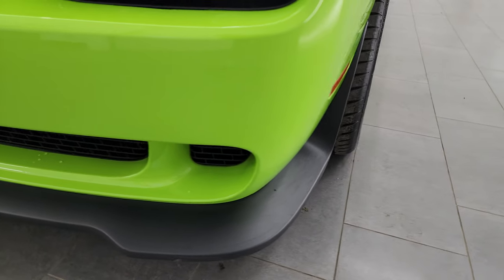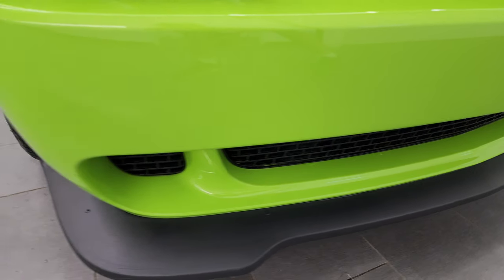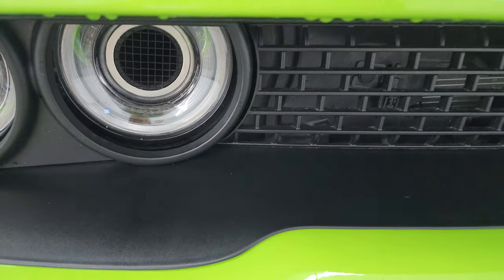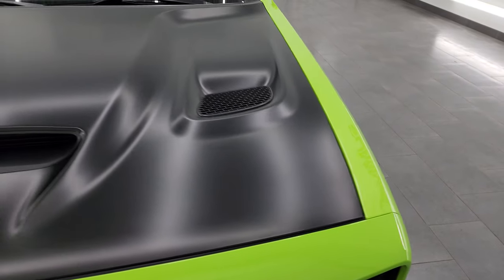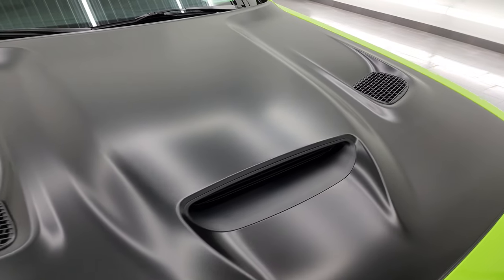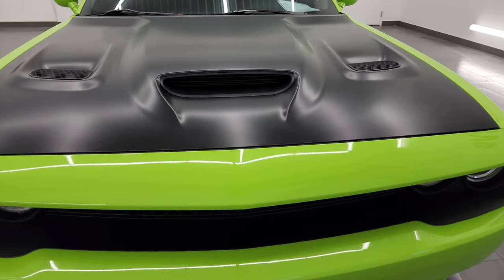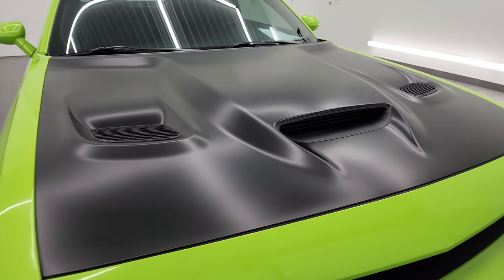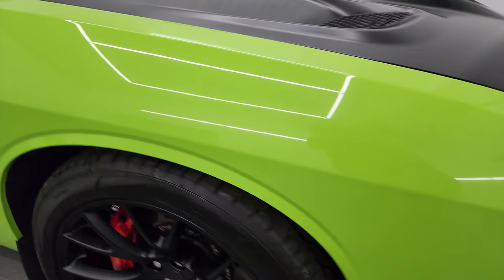Coming around the front, the bumper and lower valence are in really nice condition. It's never been drilled into. You get the HID headlamps, the LED running lights, and these are actually air inductions right there. We'll turn all those on at the end of the video. You get the wrapped hood with the cowl induction and the two heat extractors — definitely my favorite hood on the Challengers, looks really good. Didn't see any dents or dings on there and the passenger side front fender is in fantastic condition as well.